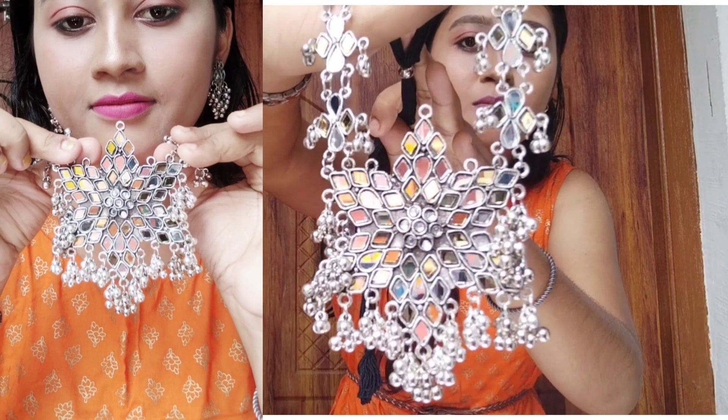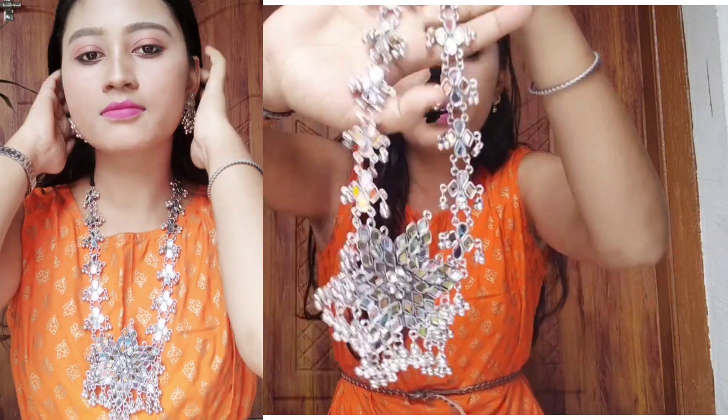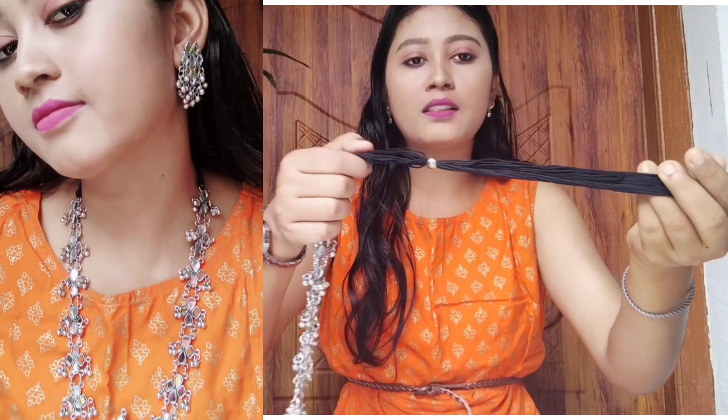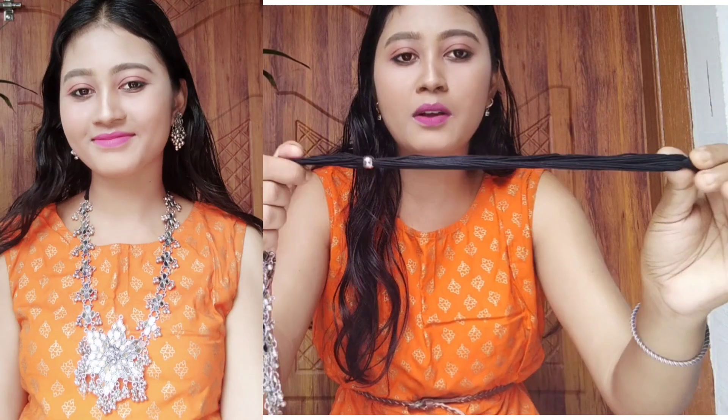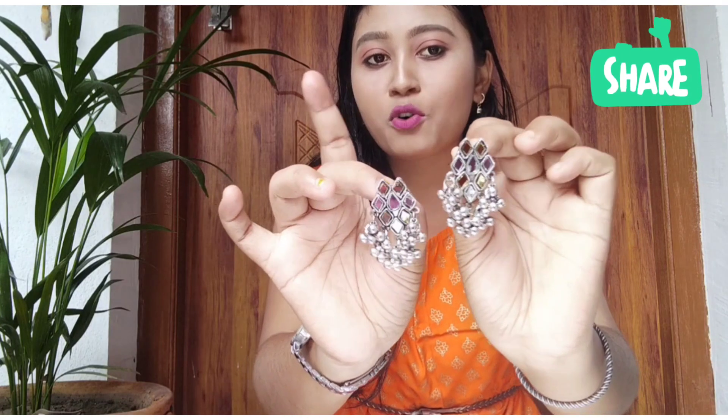You can see this type of bits which are oxidized and silver. There is also a black color finish, and small bits and earrings included. This is a proper set with earrings. The price on Meesho was ₹275 and I have purchased it for only ₹150.